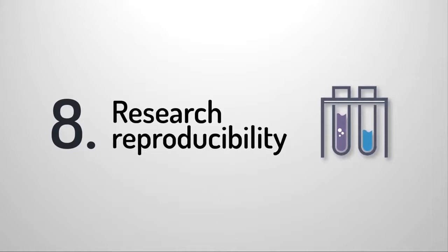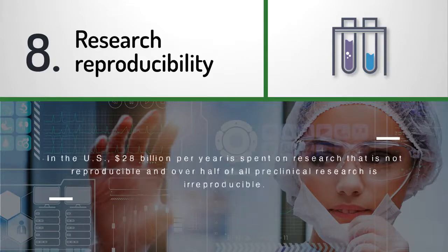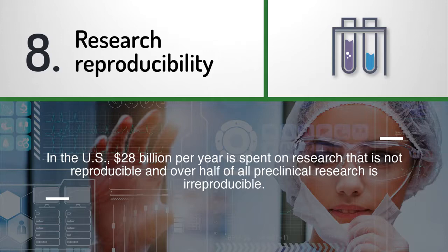Research reproducibility: strict control of equipment functionality and room conditions must be kept to eliminate variability and increase the quality of research. An in-depth study on research reproducibility estimated that $28 billion per year is spent on research that is not reproducible in the U.S. alone.